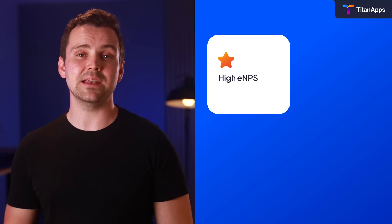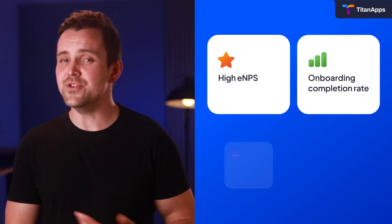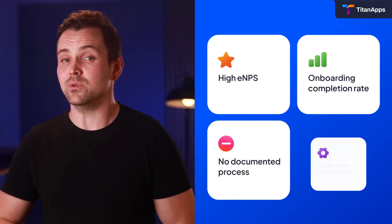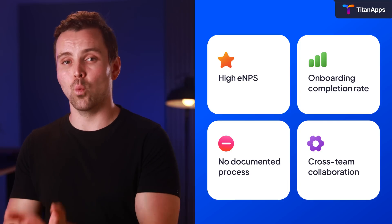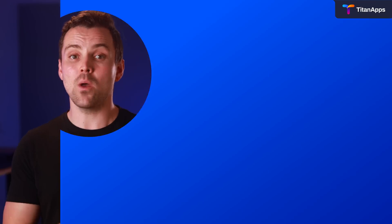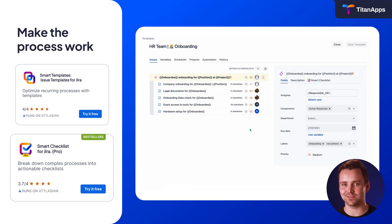First of all, what made the people team rethink their workflow? Hitting and maintaining high ENPS and onboarding completion rates was getting harder, with no documented to-dos for every involved teammate. There was no single place with step-by-step documentation for everyone — recruiters, HR, coordinators, accountants, legal, security, you name it. So they built one in Jira with smart templates and smart checklists.